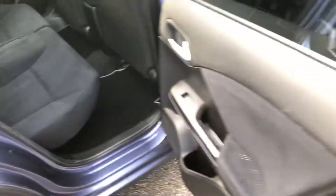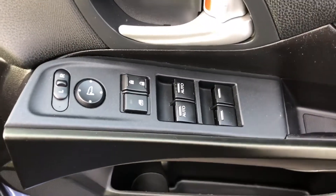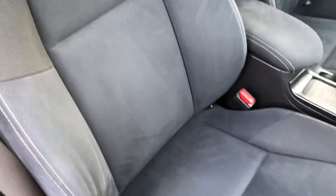Moving through to the front, we can see the driver switch pack for electric windows, electric mirrors, and remote locking from inside. There is also driver seat height adjustment. The front seats are in immaculate condition — no marks, rips, tears, or signs of wear anywhere.